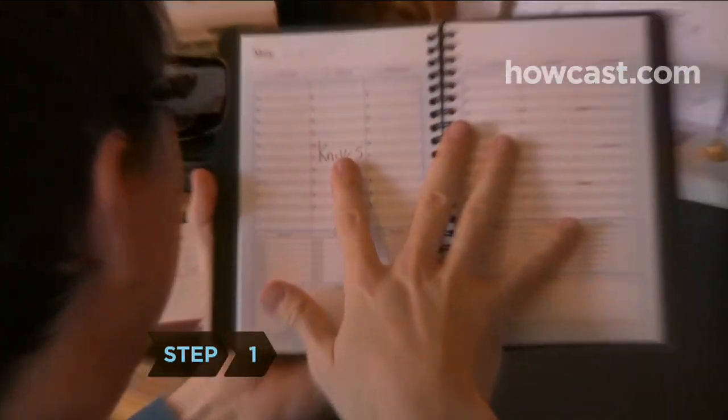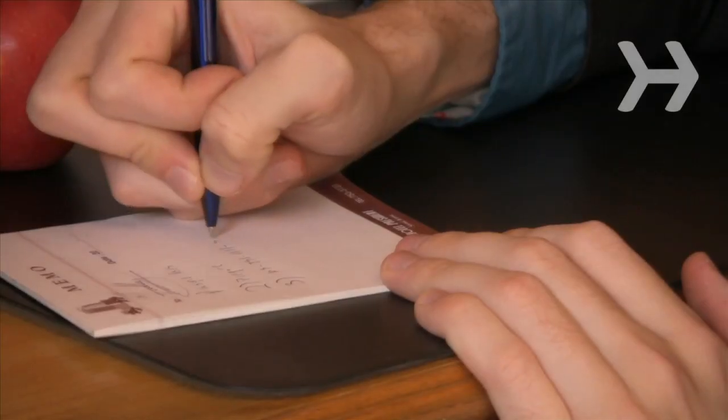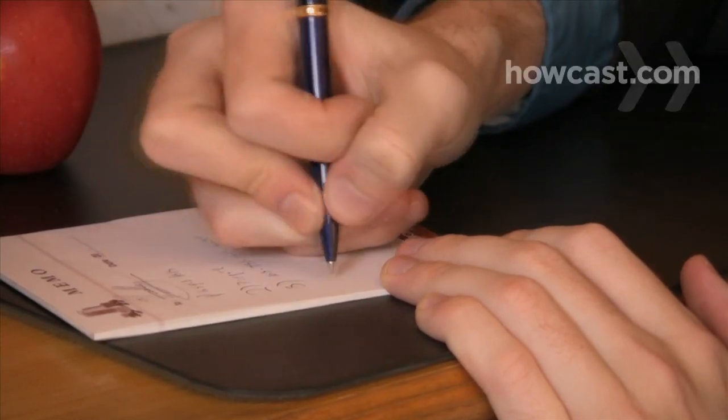Step 1. Prepare for the call by gathering all the information you need, like account numbers, receipts, and statements. Write out a list of issues so you can explain them concisely, and keep a pen and pad handy. Consider using a headset or speakerphone to reduce neck strain during the call.